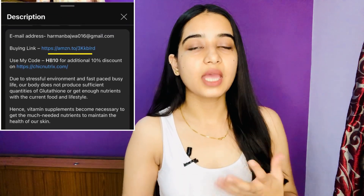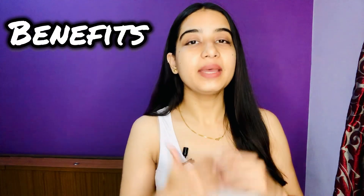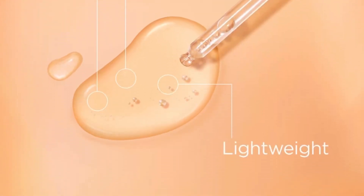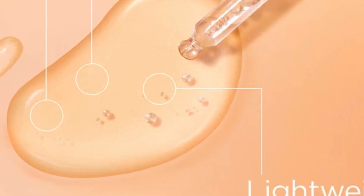In the description box you can find the link, gather more information, check reviews, and also see its current price — because it is almost always available at a discounted rate somewhere. Now let's talk about the benefits. It is a lightweight serum; after applying it you won't feel any heaviness on your face. It quickly absorbs into your skin — you just have to properly blend it or massage it while applying.